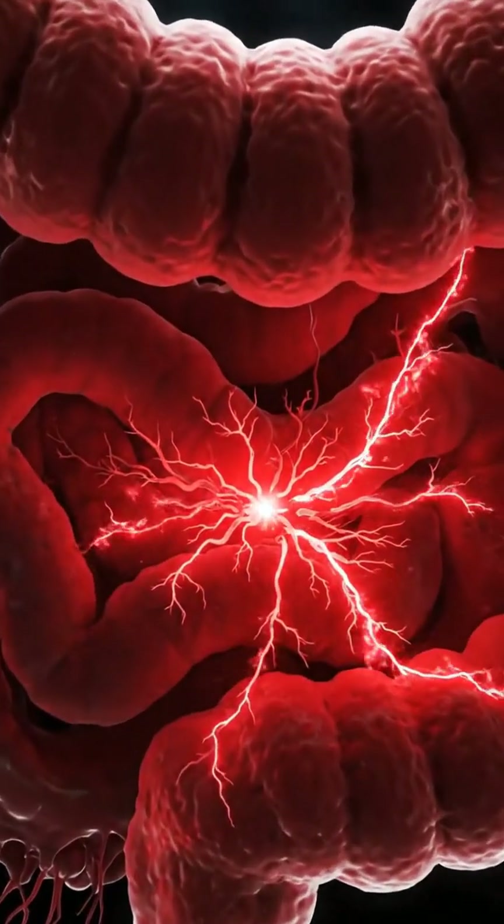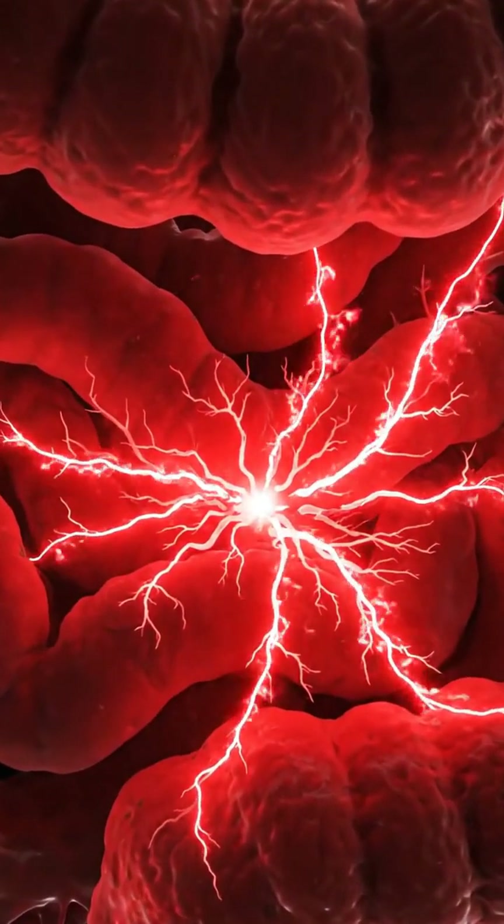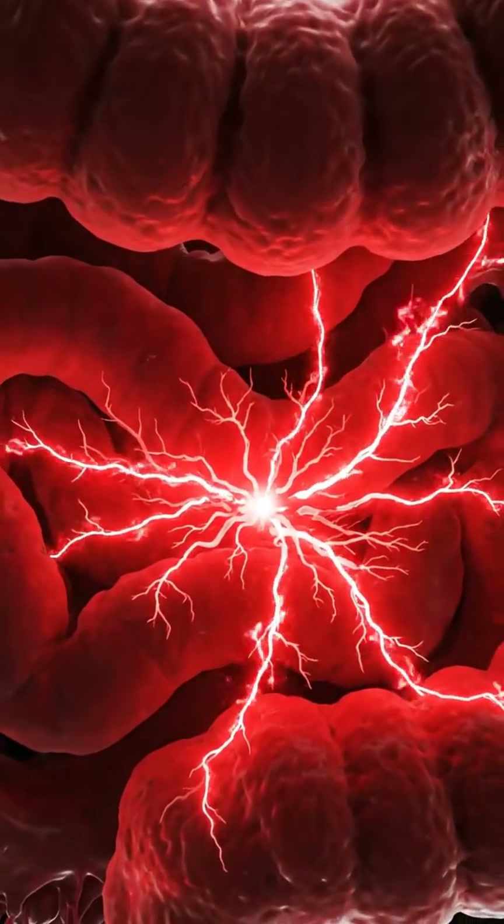Deep within the intestinal tract, we see the localized inflammation. As the irritation flares, the sensory neurons activate. By utilizing this advanced diagnostic approach, we can tailor a precise recovery plan, ensuring the best possible outcome for you.